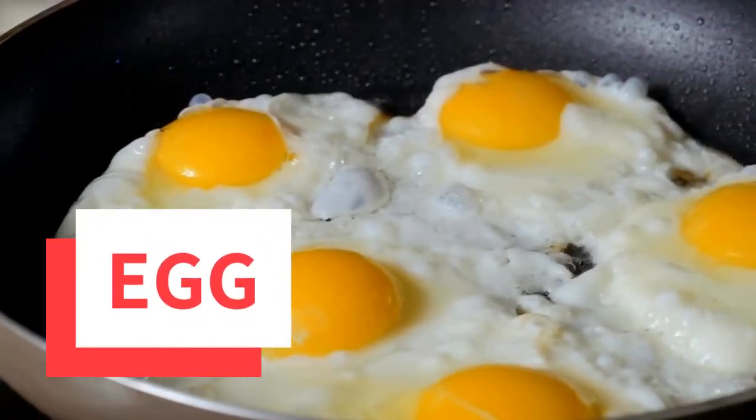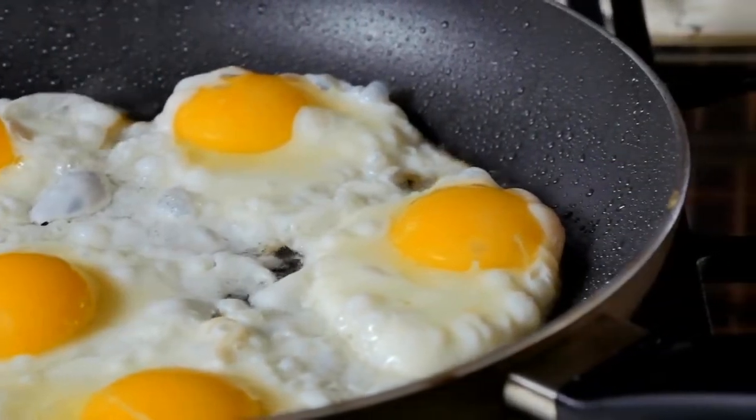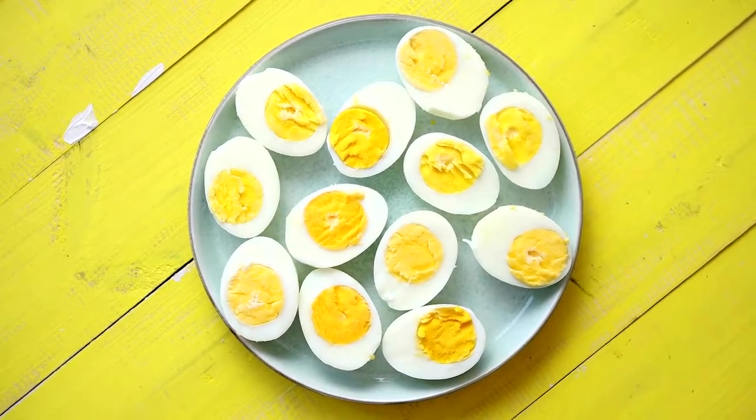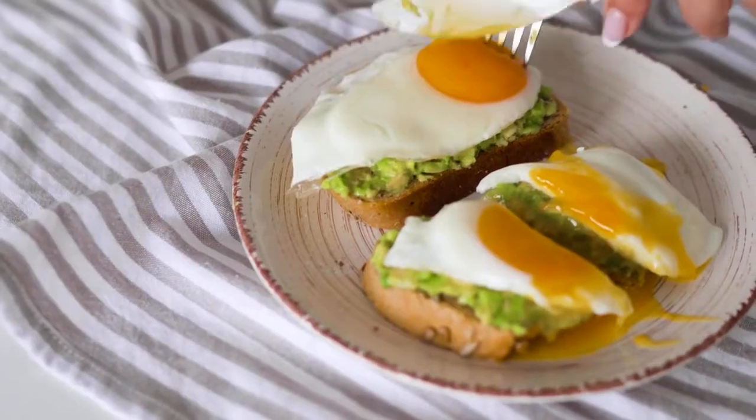Eggs are at the top of our list. Protein-rich foods are amongst the best options for boosting metabolism. Eggs are rich in protein, with each large hard-boiled egg containing 6 grams, making them an ideal choice for people who want to speed up the metabolism.